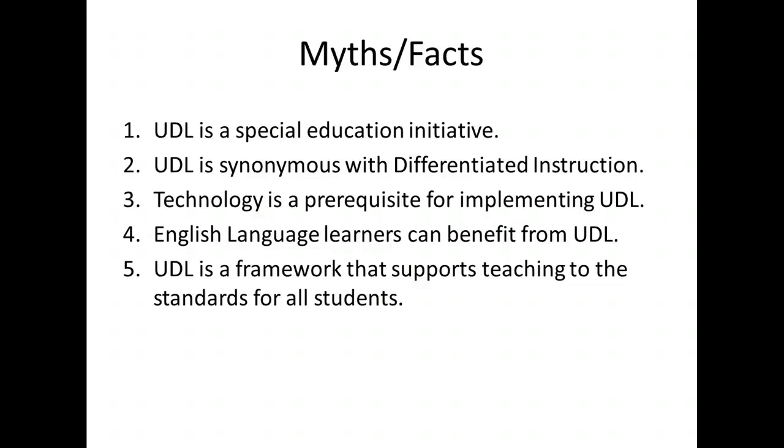By the end of this training session you should be able to determine whether these five statements are myths or facts. First, UDL is a special education initiative. Second, UDL is synonymous with differentiating instruction. Third, technology is a prerequisite for implementing UDL. Fourth, English language learners can benefit from UDL. And fifth, UDL is a framework that supports teaching to the standards for all students.